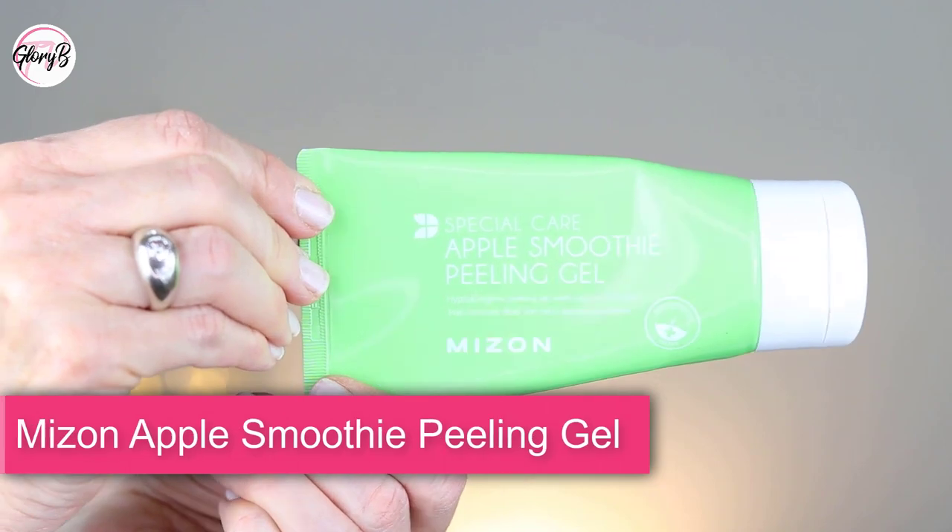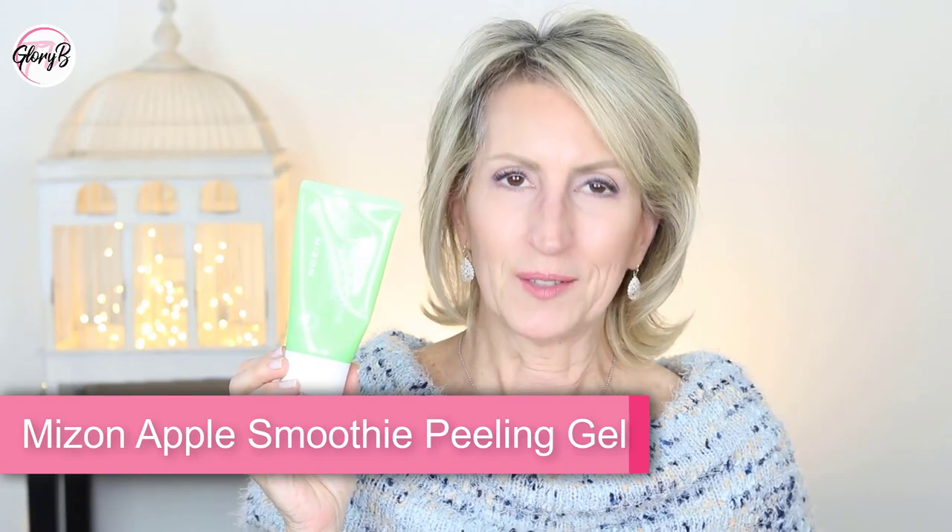Speaking of exfoliators, three days a week — like Monday, Wednesday, and Friday — I do use one. I use this one from Mison: the Mison Apple Smoothie Peeling Gel. It's been a popular YouTube exfoliator for a long time. It's a little bit acidic but you rinse it off. My skin doesn't do very well with alpha hydroxy acids, but it does well with this. After smoothing it on my face and rinsing it off, it's just great for exfoliating and making my skin feel really fresh.